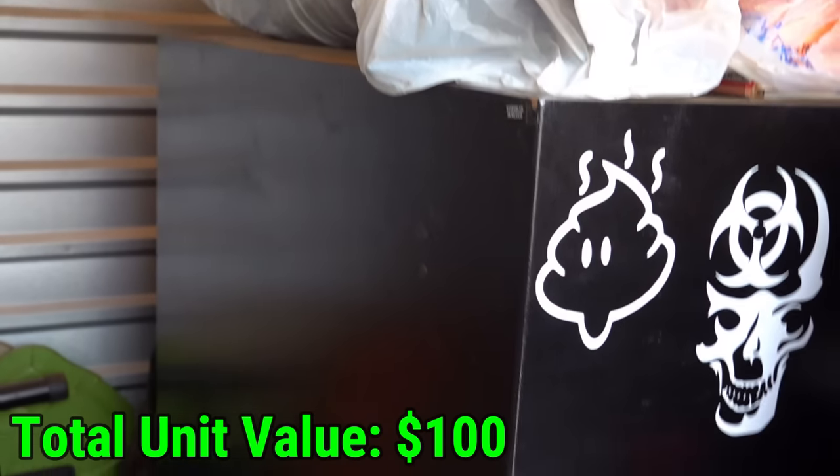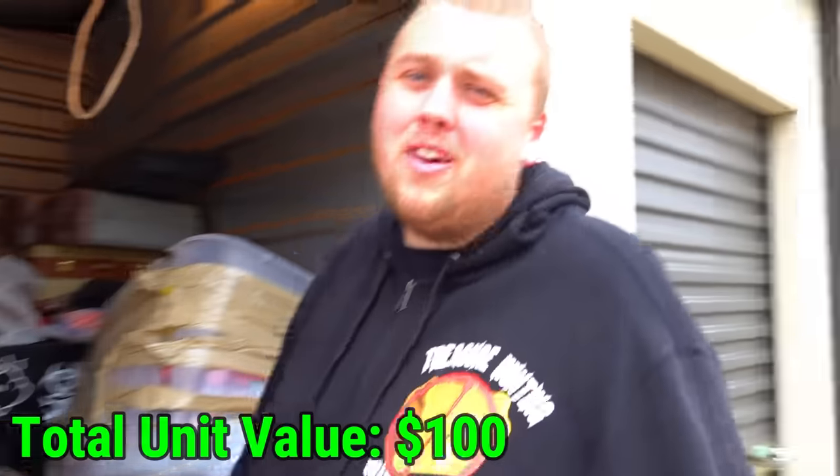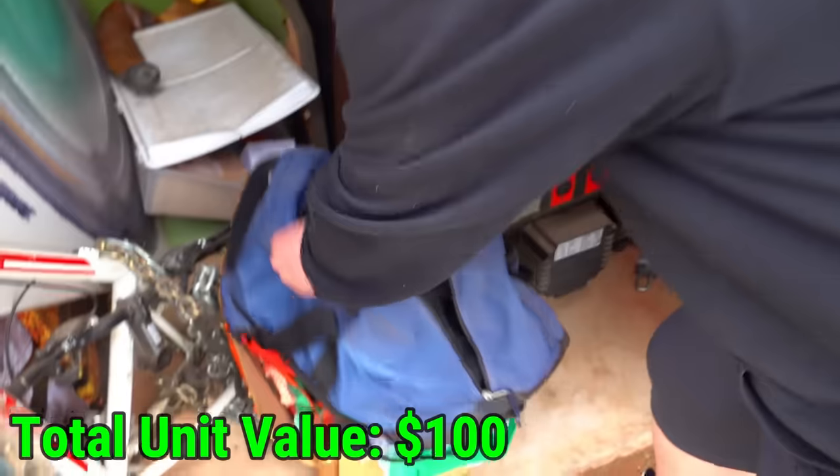Can I just point out how massive this gun safe is? Even if we start pulling out these cases and I don't see a gun, I'll be okay because that thing's probably loaded to the brim.